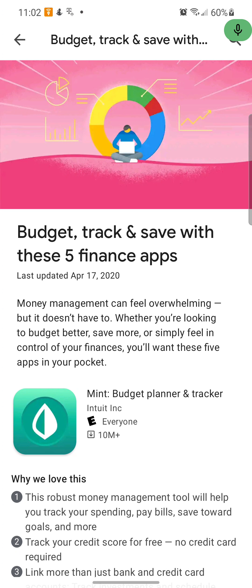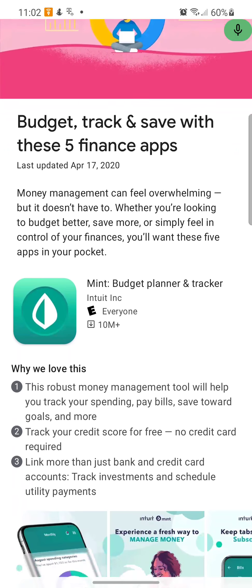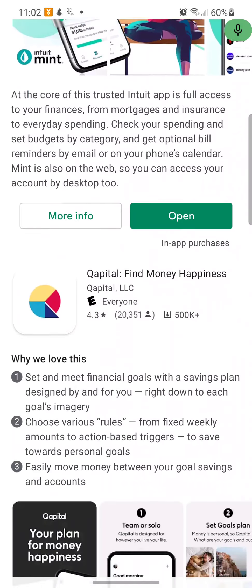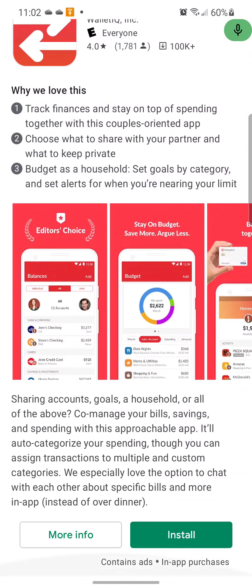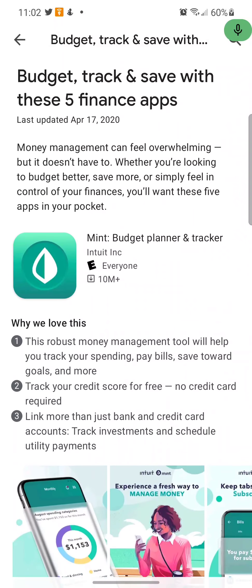On the Google Play Store, go to the Editor's Choice catalog and you will see this category: 'Budget Track and Save' with these five finance apps. But I'm only seeing four — they say five, I don't know where the fifth app is. Maybe it's Google Pay and they just forgot to bring it up here.